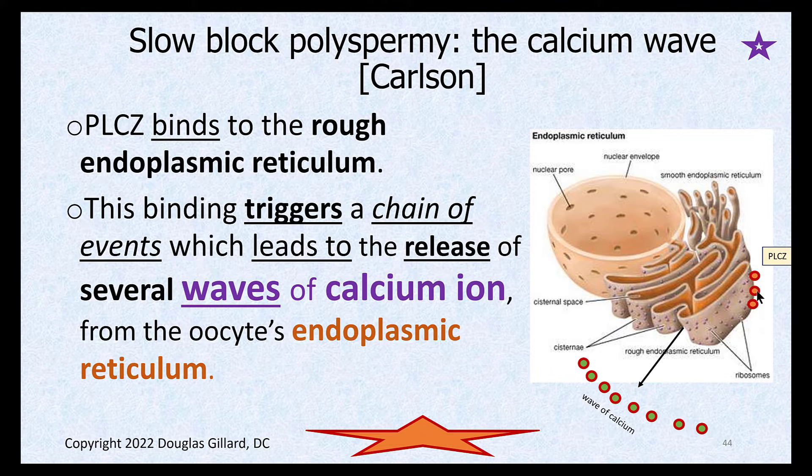What does PLCζ do? It binds to the endoplasmic reticulum — right here, bound to the rough endoplasmic reticulum — and it stimulates the rough ER to release a whole bunch of calcium ions. They come out wave after wave, sweeping out through the cell like ripples from a stone dropped in water.